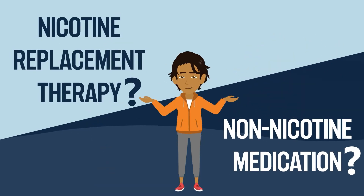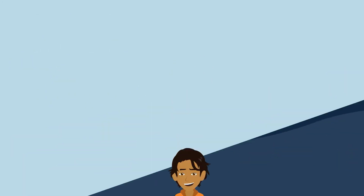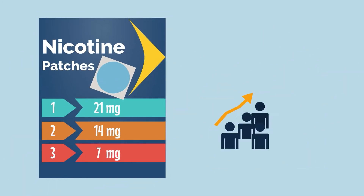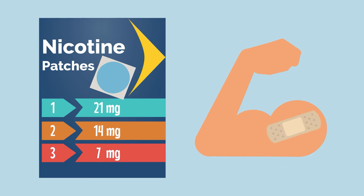How do you choose which quit aid to use? Here are some things that might help you decide. Nicotine patches are one of the most popular quit aids. All you need to do is put the patch on like a band-aid on your arm or other non-hairy part of your body. It will give you a steady amount of nicotine through your skin to help you deal with cravings throughout the day.